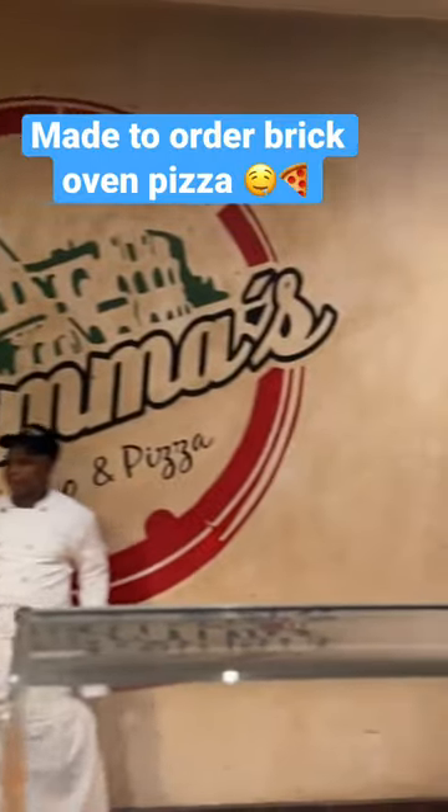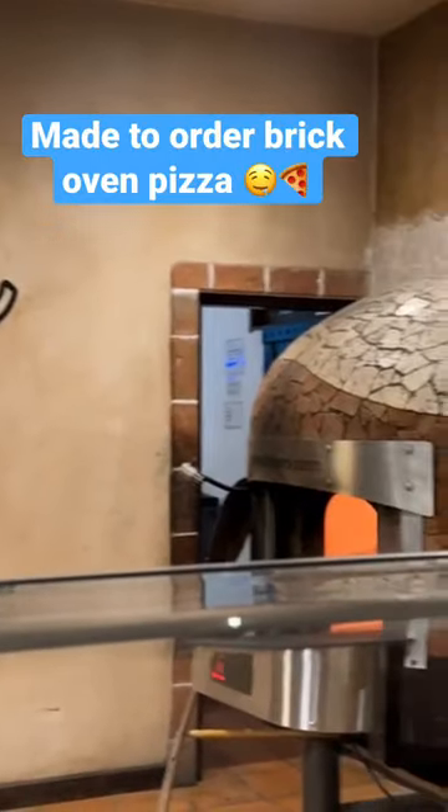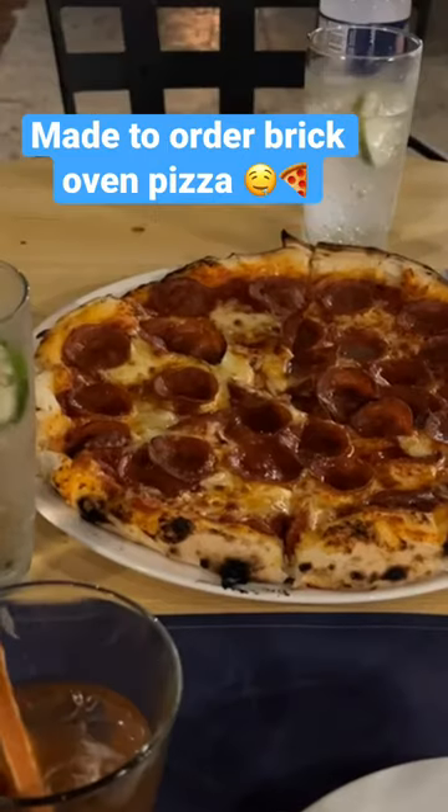We did have reservations at the steakhouse one night, but we're not big steak eaters. We also heard from some of the other guests that it wasn't the best restaurant. So we decided to go into the Sanctuary Town and have pizza, because that's one of my favorite foods. I'm so glad I did because the pizza was amazing — they make it to order right there, they have a brick oven, and it's in a really casual setting where you sit outside.